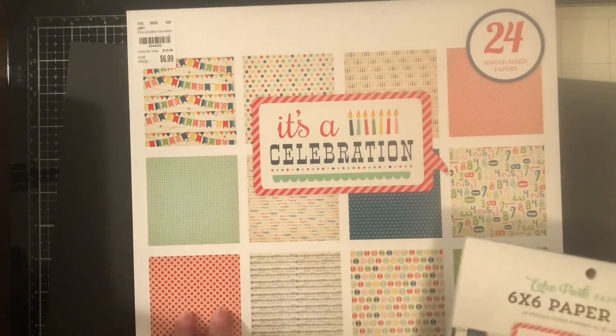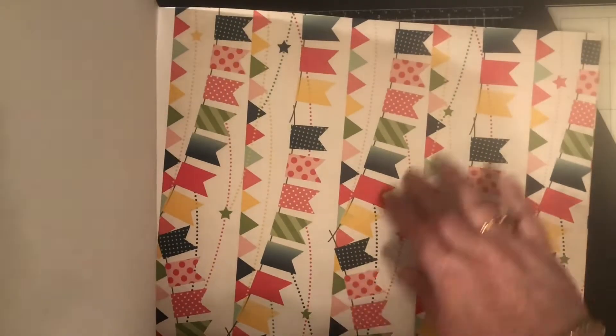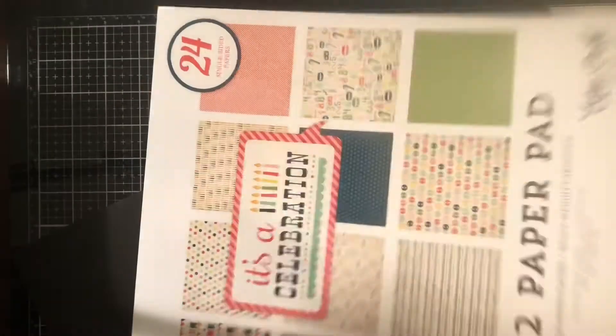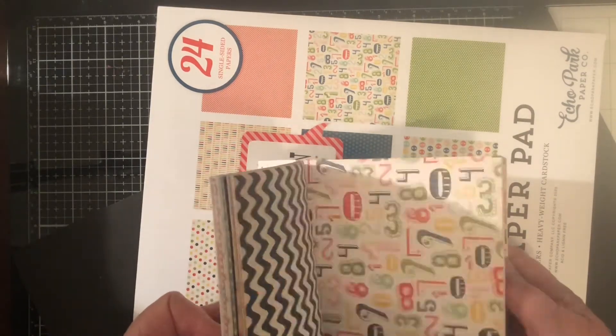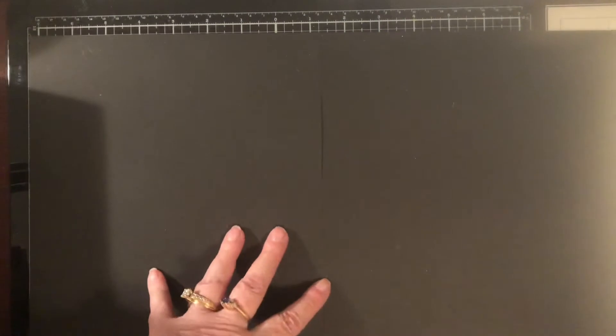My daughter-in-law doesn't do a lot of crafting but she likes to make birthday cards, so I did find these paper pads — it's a celebration theme. It had the 12x12 with birthday candles, bright colors, banners — single-sided which is fine. And then they had the six by six in the same paper. I think she'll like that, so I'll go put that away and stop spoiling my Christmas presents. I put this black paper here so things wouldn't be so shiny.